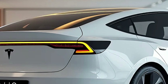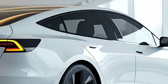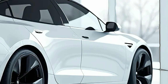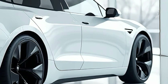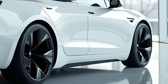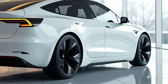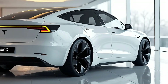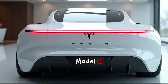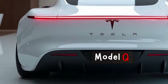As for pricing, the Model Q starts at an accessible $25,000, making it a game-changer in the EV market. Tesla's commitment to making electric vehicles more affordable without compromising on quality or performance is evident in this pricing strategy. The higher trims, which include dual-motor all-wheel drive and additional premium features, range between $30,000 and $35,000, making the Model Q an attractive option for first-time EV buyers and those looking to downsize without sacrificing performance or technology.